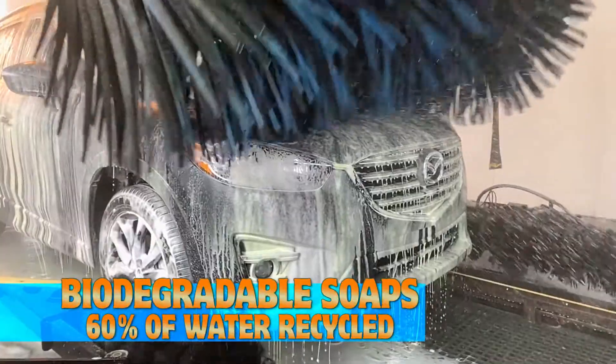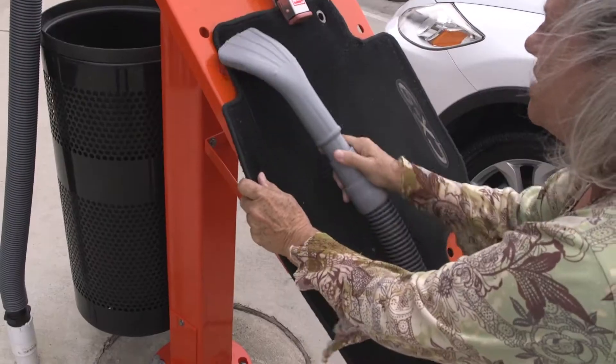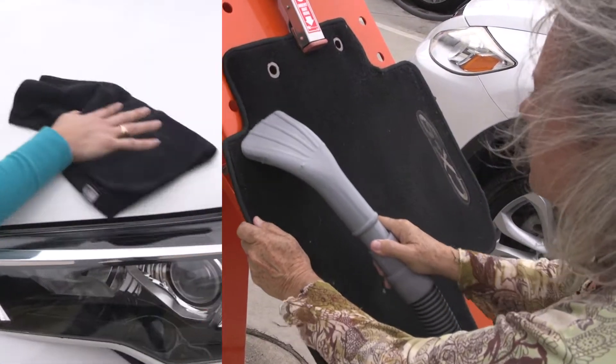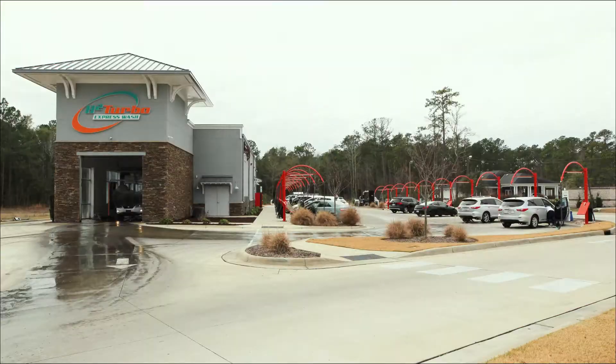Only biodegradable soaps are used and water is recycled for reuse. Spiff up your interior with the quickest and strongest vacuums around. Use our towels, glass cleaner, and vacuums for free. You'll get through the line with unbelievable speed.